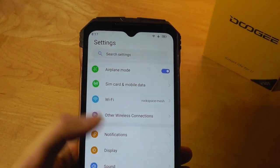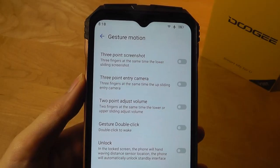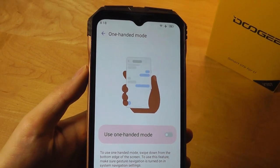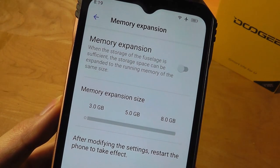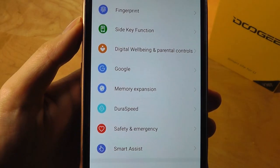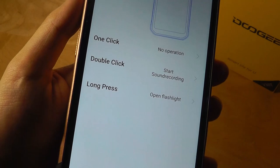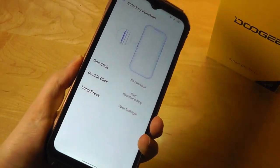In settings you can pick between standard Android light and dark modes. There are additional gestures, including three fingers for a screenshot and double-click to wake the screen, plus many standard Android 12 features including a one-handed mode. The memory expansion function allows you to augment 8GB from storage into virtual RAM. The side key function lets you program single, double, and long press actions — I've set double-click to trigger voice recording and long-hold to trigger the flashlight, which is pretty handy.